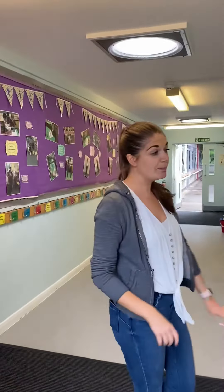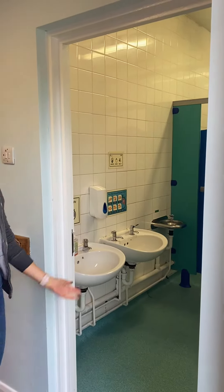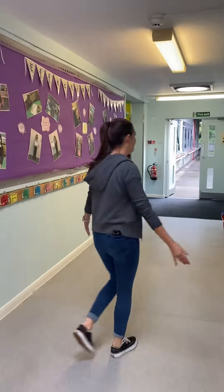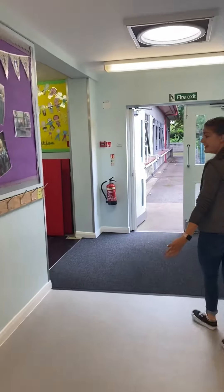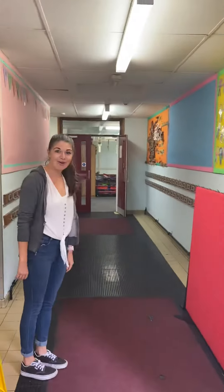So this will be the Year 1 Boys Toilet. Let's keep going. You'll walk right down the reception corridor and from here we are going to turn this way — make a left turn — and this is the Year 1 corridor.